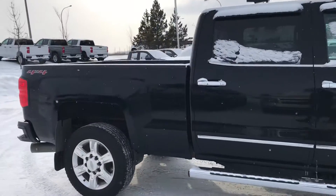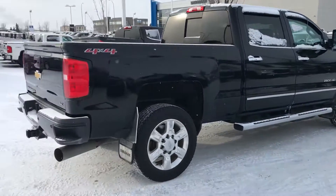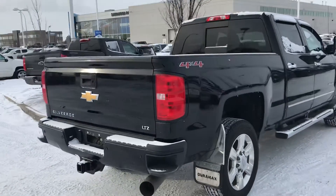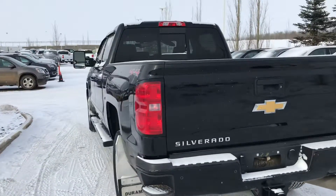The Custom Sport gives you the color match bumpers, it is an LTZ trim level so it's extremely well equipped also. Beautiful 20 inch wheels. It has a remote start, front and rear park sensors, sunroof, heated seats, cooled seats, heated steering wheel.